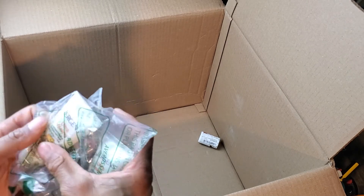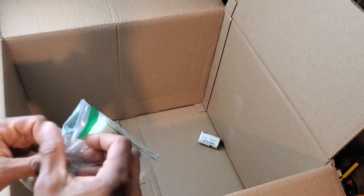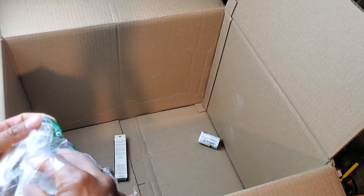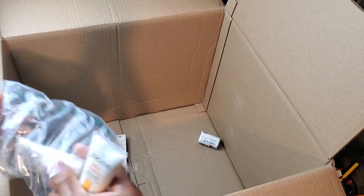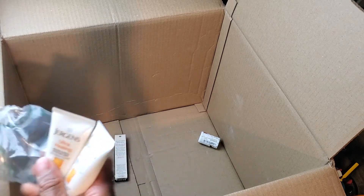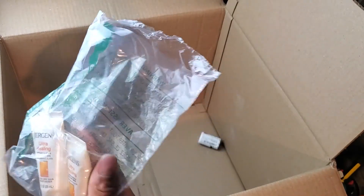Some Jergens Ultra Healing Extraordinary Skin Moisturizer — I'll probably put this in my side box and then sell it off as a beauty lot on Facebook Marketplace. If it ain't worth that much, I'll put it in my beauty box lot. When I get a bunch of items, I throw that thing up on Facebook Marketplace selling off as a lot of beauty items.